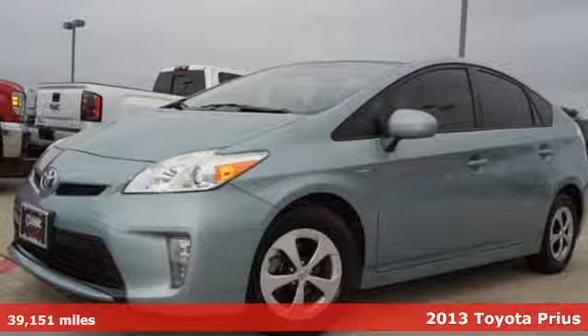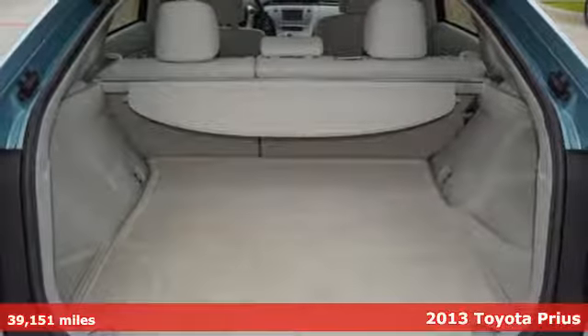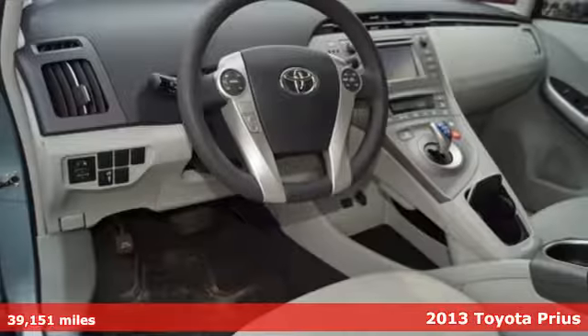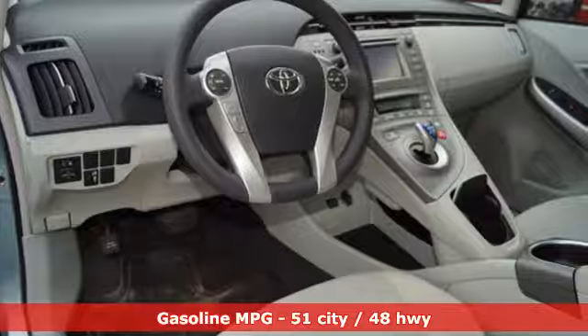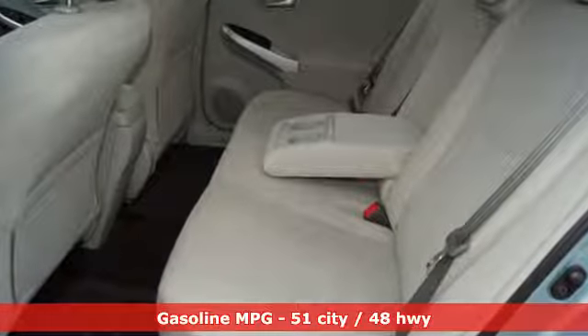Here's a 2013 Toyota Prius — an eco icon that smashes all preconceptions. This is the hybrid that started it all and continues to shatter expectations. It boasts an impressive list of features like these.